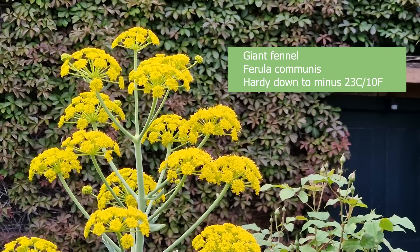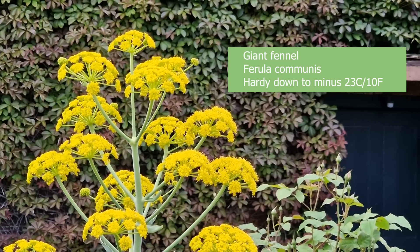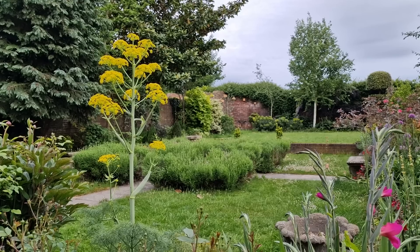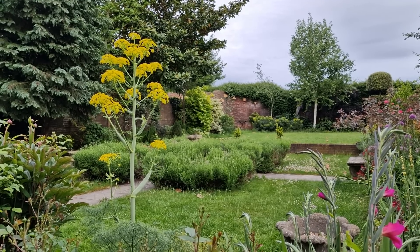Just on my right you can see a giant fennel, given to me in 2019 by Tom Coward, the head gardener at Gravetye Manor. It's been in the garden for a couple of years and has only just flowered now. The giant fennel is not as invasive as some fennels, although it does self-seed freely, and I think it doesn't always flower, but it is rather magnificent.